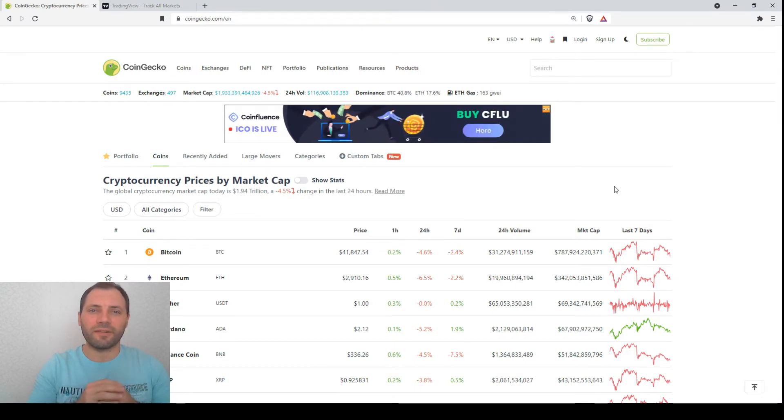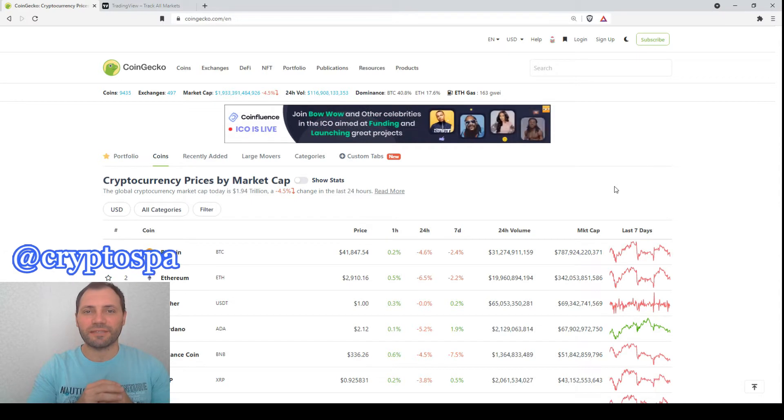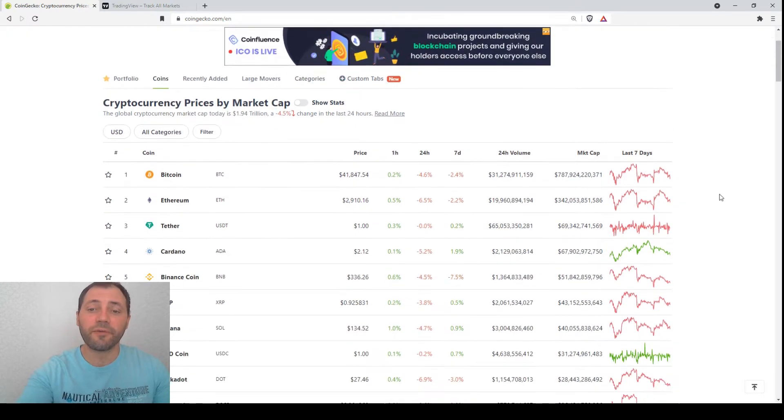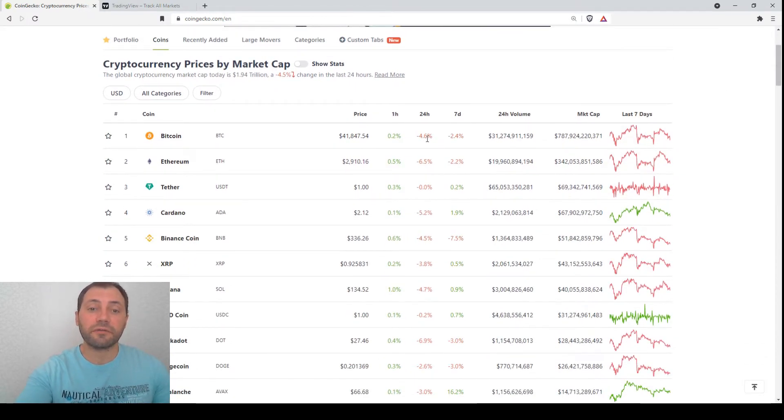Hello beautiful blockchain people, that's me again at CryptSpa, and this is my next cryptocurrency market overview. The market has recorded a big intraday price decline, but in general the prices of the major cryptocurrencies continue to consolidate. The market is definitely under bearish pressure.